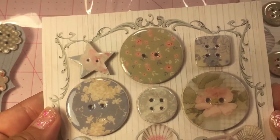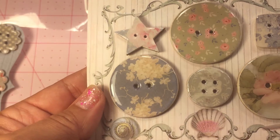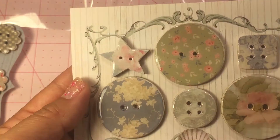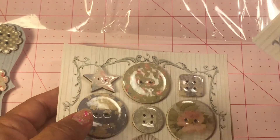Look at this. This is Tilda paper. Looks like that's Tilda paper — that is. So is that. That's so gorgeous. Thank you, Yvonne. Thank you so much.